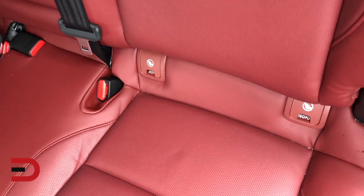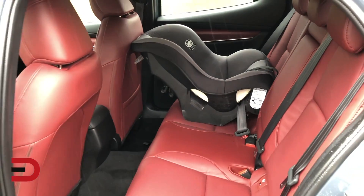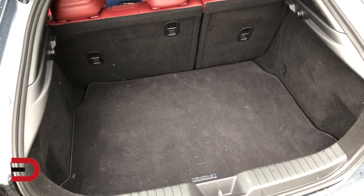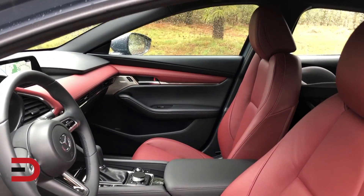Mazda sold over 50,000 Mazda 3s last year, which made it the automaker's number two nameplate, though well behind the CX-5 which moved 154,000 units. Mazda's entry-level compact had a dramatic redesign last year and notched